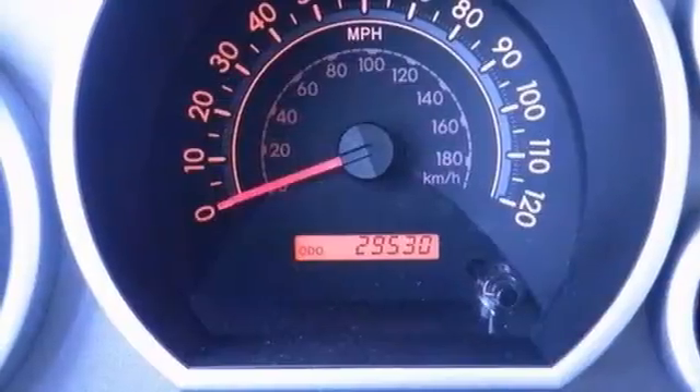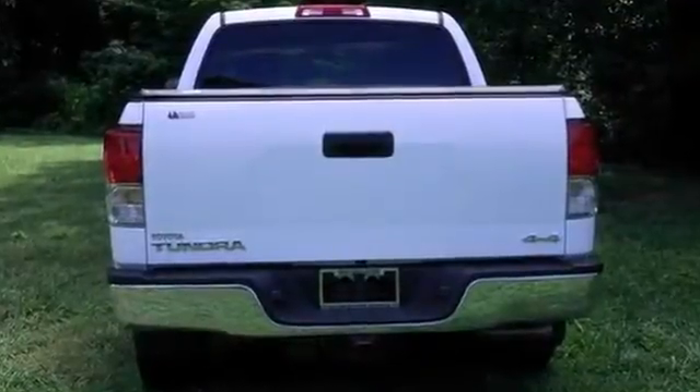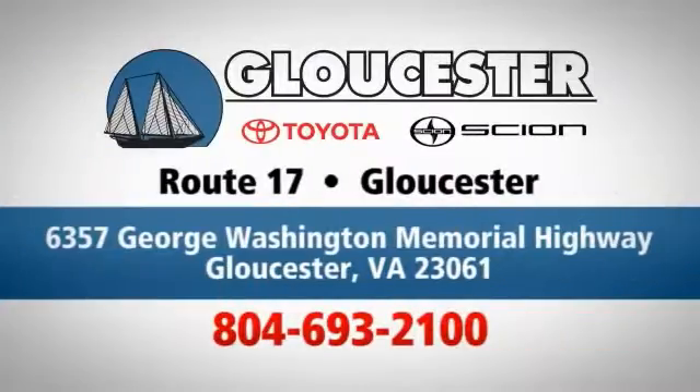A deal like this on such a hardy truck doesn't come up for grabs that often, so you'd better act fast. Come in, call or click — an unmatched customer experience is waiting here for you, conveniently located at 6357 George Washington Memorial Highway in Gloucester, Virginia.